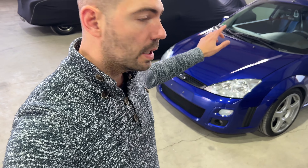Tomorrow I will pick up another car which is already sold. This is more or less the pendant to the Focus RS — and that is a Golf 4 R32.